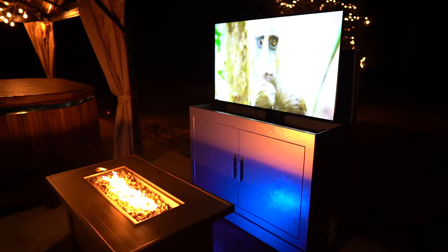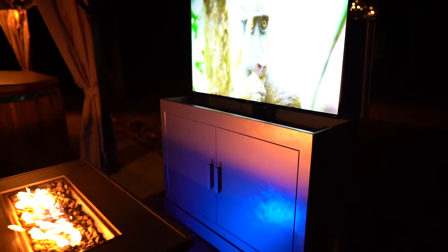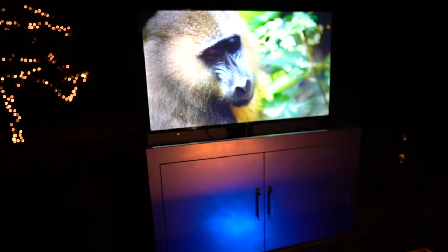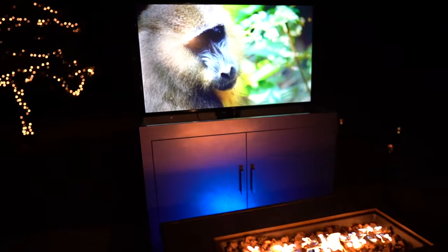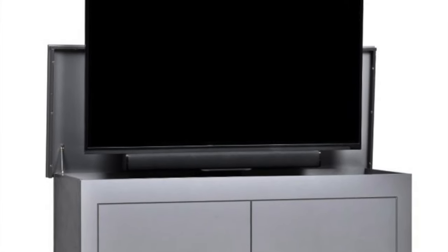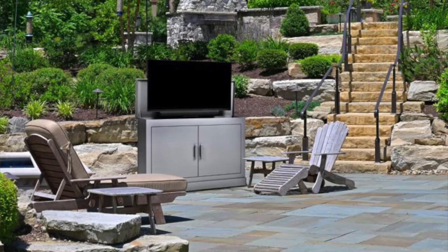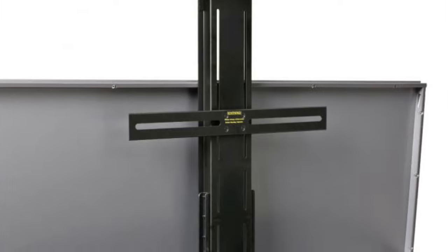TVLiftCabinet.com has come up with a better solution. An outdoor TV lift cabinet comes in at a fair price point, and you don't have to worry about investing high dollars on an all-weather TV. You can use any standard or curved TV up to 55 inches within an outdoor TV lift cabinet. Outdoor TV lift cabinets are low-maintenance and worry-free, and come with a heavy-duty lift pre-installed.